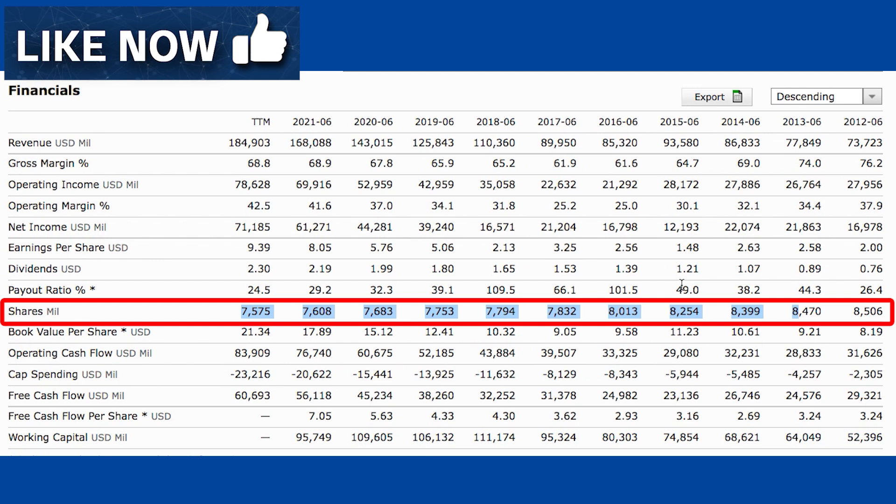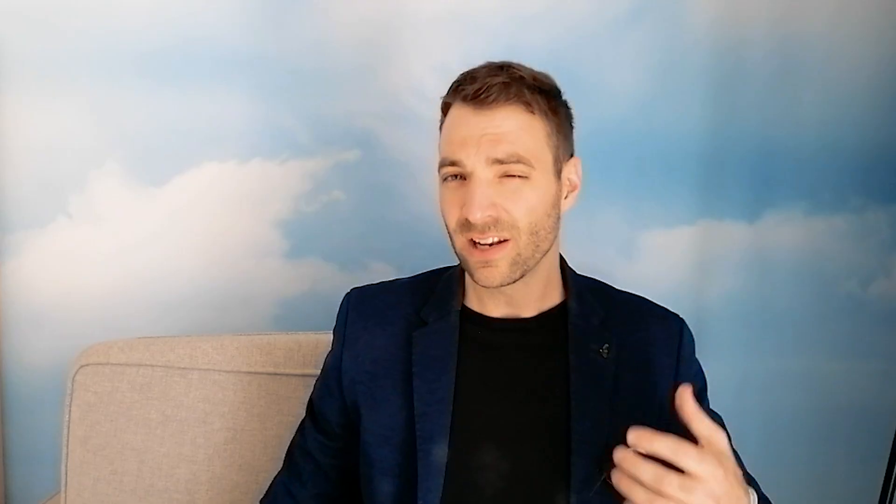Shares outstanding: I include this number so we can work out the price per share to pay for the investment. One thing the calculator doesn't automatically factor in is whether share counts are growing or shrinking. Companies issue shares to employees as bonuses and to raise money, and sometimes companies buy back shares. For Microsoft, they're buying back shares quite consistently — about one percent per year — so I'm going to add that percent to the growth rates to account for this continuing.